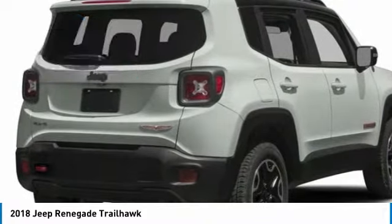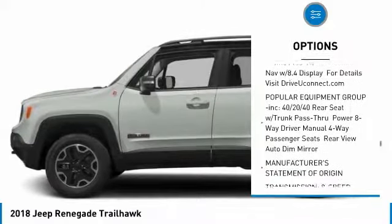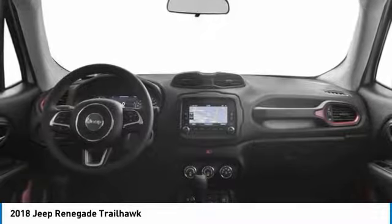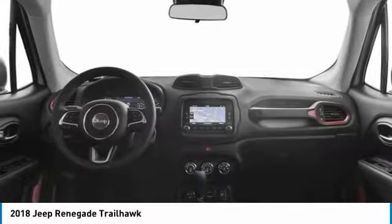Here are some of this vehicle's great options: stability control, traction control, keyless entry, anti-lock braking system, backup camera, steering wheel audio controls, Bluetooth, leather-wrapped steering wheel, adjustable steering wheel, and power steering. Drive away with a great deal on this vehicle.